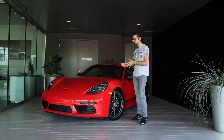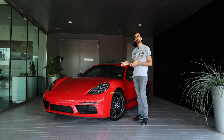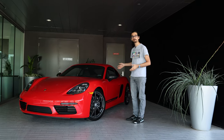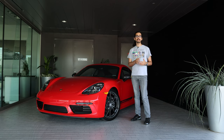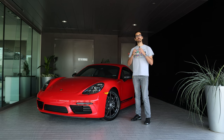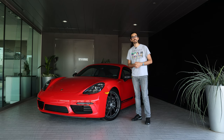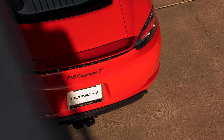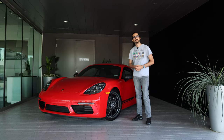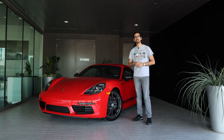I wanted to talk about what makes this a little bit more special than your base Cayman because, full disclosure, this is a Porsche Cayman T. The T stands for Touring. The Cayman and Boxster Touring are intended to be a variant of the base car that's a bit more driver-centric, a bit more enthusiast-focused. So it's an enthusiast-focused car of an enthusiast-focused brand, which is very exciting, and today we're going to talk through what makes it so great.